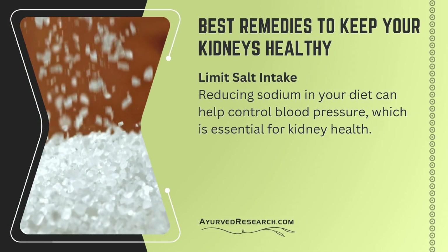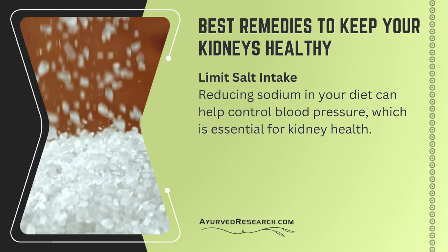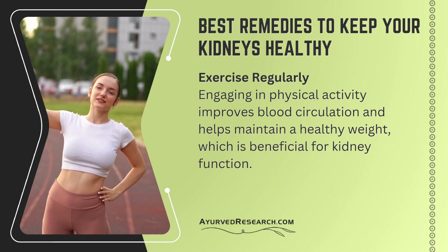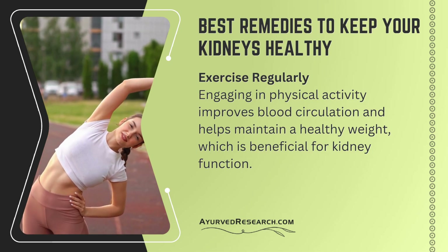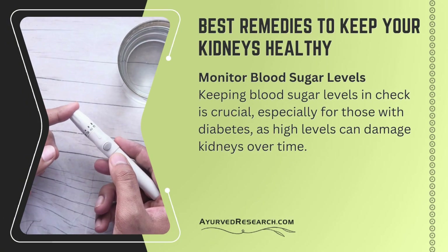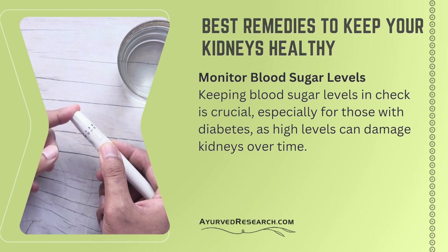Limit salt intake — reducing sodium in your diet can help control blood pressure, which is essential for kidney health. Exercise regularly — engaging in physical activity improves blood circulation and helps maintain a healthy weight, which is beneficial for kidney function. Monitor blood sugar levels — keeping blood sugar in check is crucial, especially for those with diabetes, as high levels can damage kidneys over time.